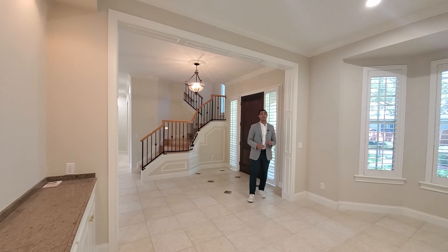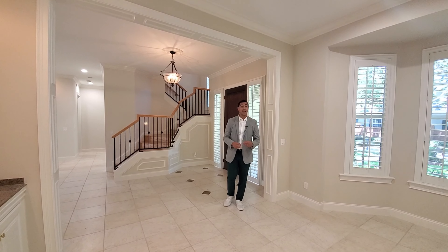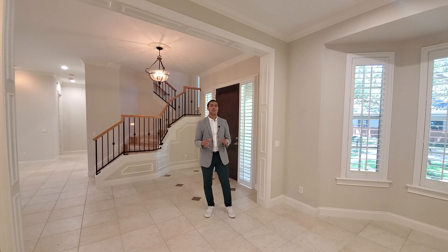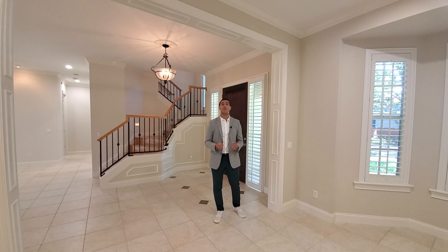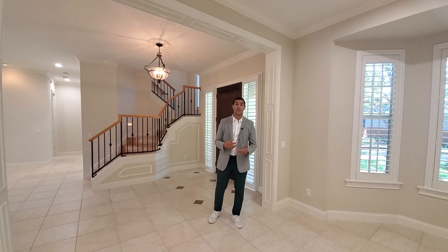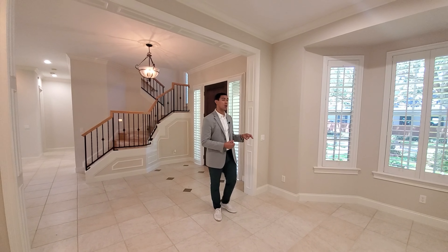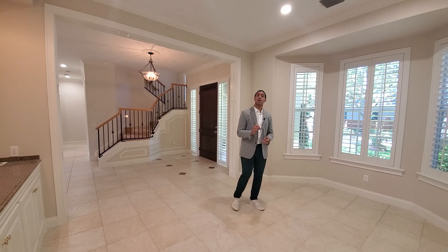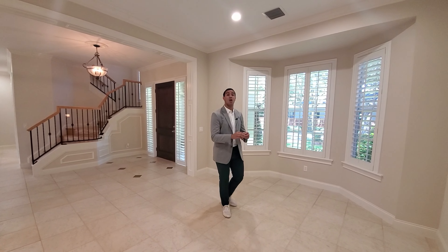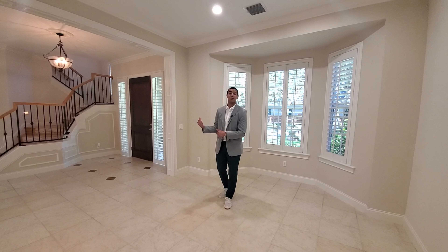We just stepped inside. This is one of the most private communities here in Winter Park. Winter Park is known to give you that nice homey feeling, but yet still in the middle of everything. It's not really many communities here that are gated, and this actual community called Pennsylvania Place is not gated. This particular home is one of 28 homes in this community and they're all custom built, so not one is alike.